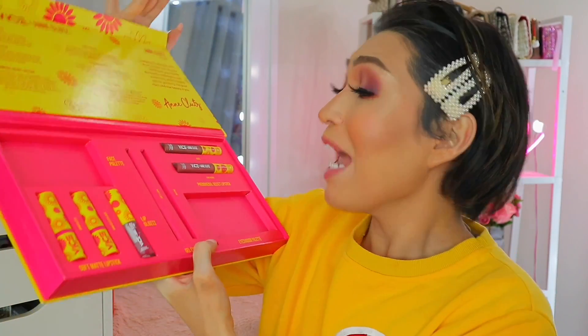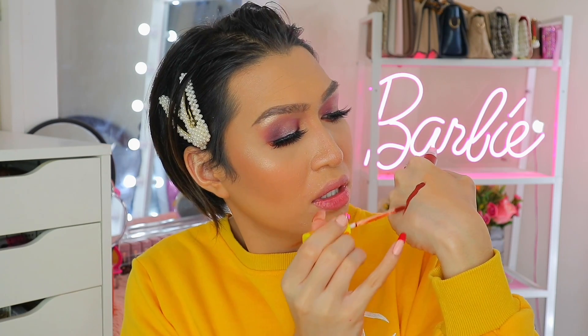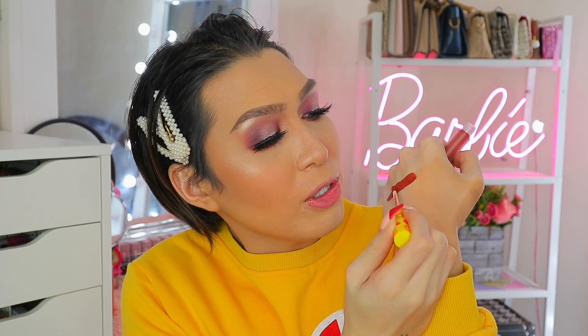Moving on sa mga lip products — lima na lang ito guys. Take note na bawat isa ay retails ng 195 pesos. Let's start dito sa phenomenal velvet lipstick. Since liquid velvet lipsticks nga po sila, wag po tayong mag-expect na they are transfer-proof, waterproof, or smudge-proof. Ang pinaka benefit dito is they are very lightweight, moisturizing on the mouth, with that iconic matte finish. So let's start with the shade 'Budol' — as you can see, ang ganda nung kulay nito. It is brown pero meron syang flattering warm tones which makes it perfect for all skin tones.